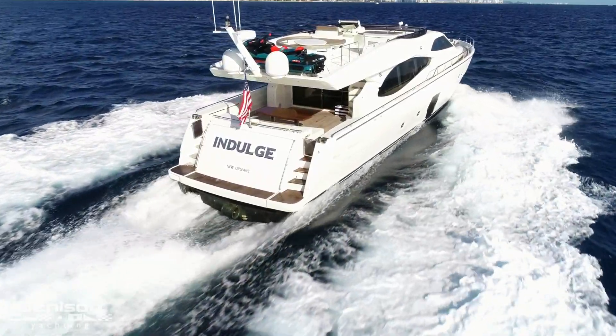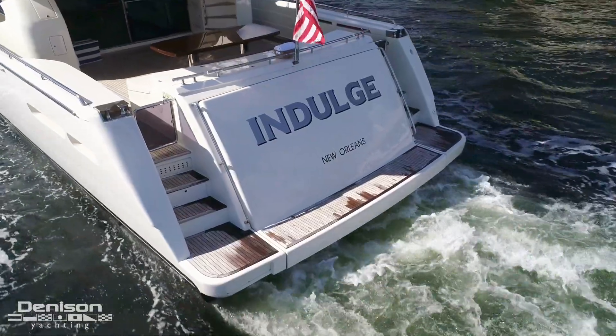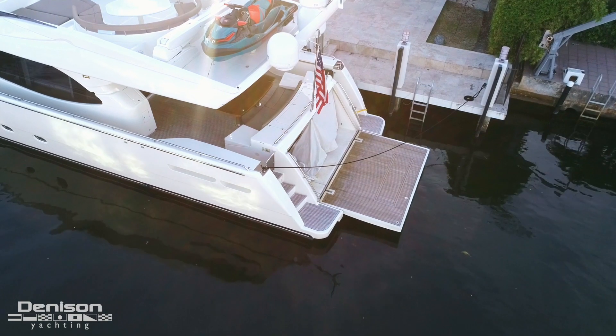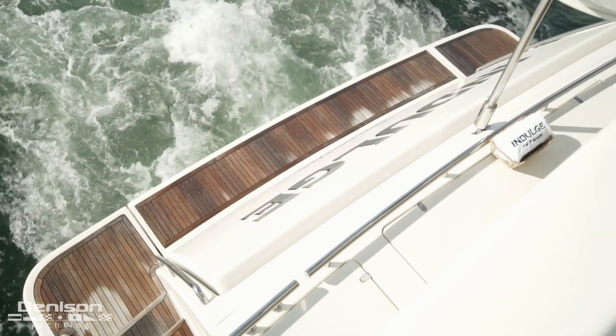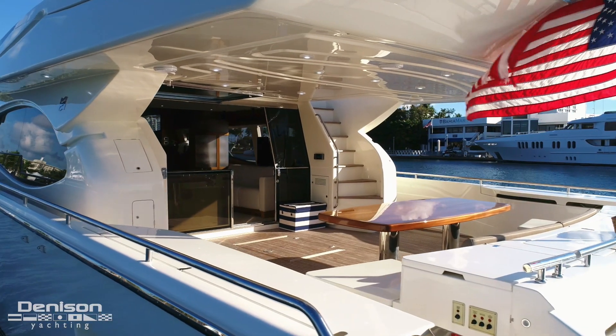Today's walkthrough starts on Indulge's teak covered swim platform. Centerline is her hydraulically actuated garage door, which doubles as a very large swim platform. Let's take the port side steps up to the aft deck.